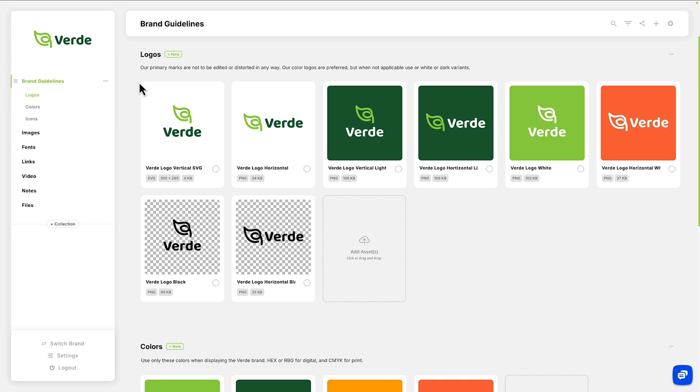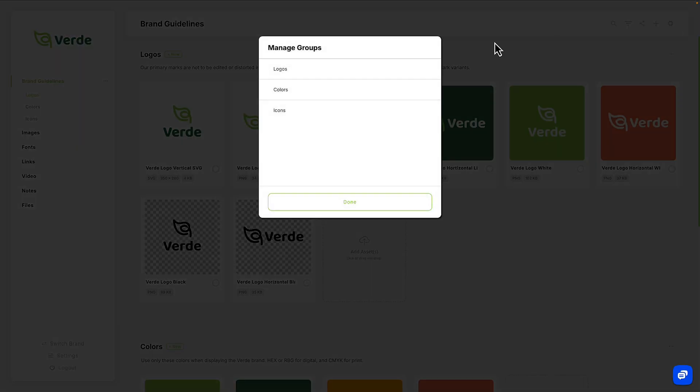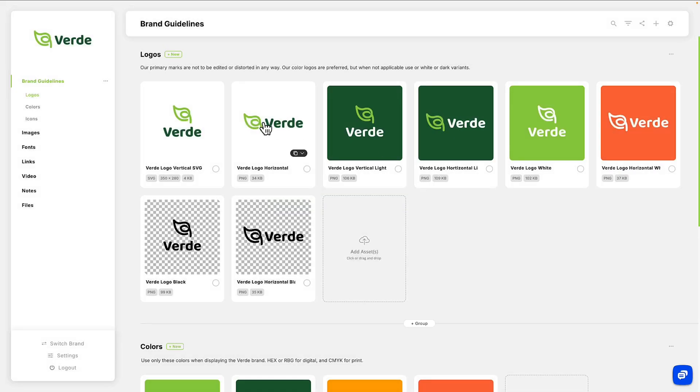Here's how it works. Add your logo to the dashboard and create folders — called collections — for your assets. Then drag and drop files to organize them for your team. Rename folders, write short descriptions, and sort your assets so clients and collaborators can easily find what they need.